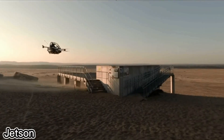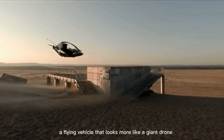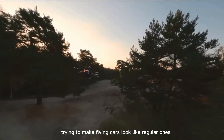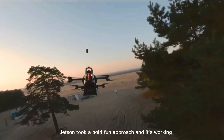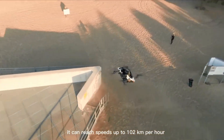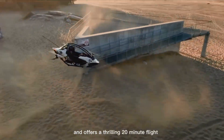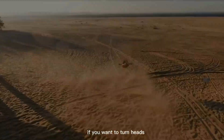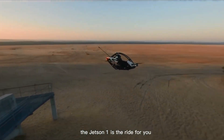Meet the Jetson 1 — your personal flying machine. This flying vehicle looks more like a giant drone than a car. Unlike other companies trying to make flying cars look like regular ones, Jetson took a bold, fun approach, and it's working. They're already sold out for this year and next. Even at a price of $128,000, people can't wait to get one. In the US, you don't need a pilot's license to fly it. It can reach speeds up to 102 kilometers per hour and offers a thrilling 20-minute flight. Sure, the battery life is short, but the excitement makes up for it. If you want to turn heads and feel like you're in the future, the Jetson 1 is the ride for it.